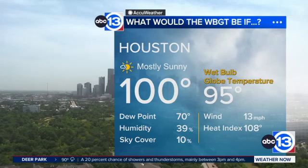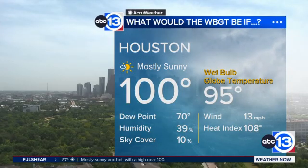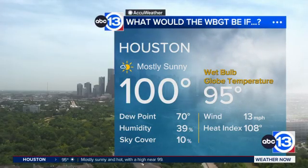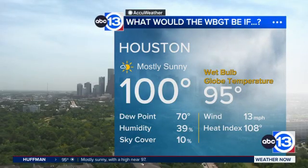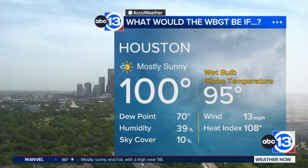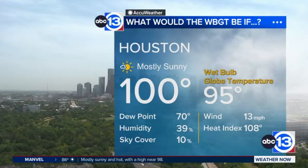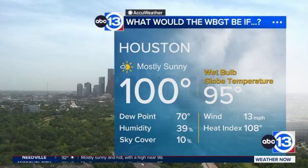Here's a real-life example with some hypotheticals. Say it's 100 degrees today — the forecast high is about 101, mostly sunny, dew point of 70 degrees, humidity of 39 percent, sky cover of 10 percent, so not a lot of cloud cover. Winds at 13 miles per hour — the direction doesn't really matter for wet bulb globe temperature. Heat index of 108 degrees, and the wet bulb globe temperature comes out to 95 degrees. Once you hit above 90, you're talking about maybe you shouldn't be outside the entire time. This is a really important metric for heat safety.